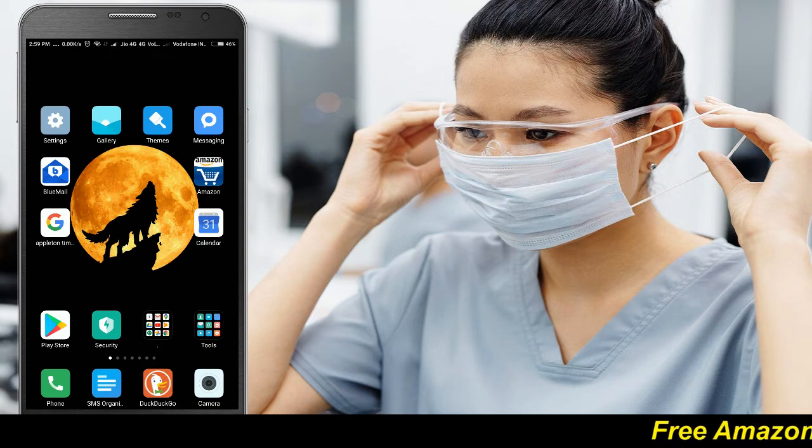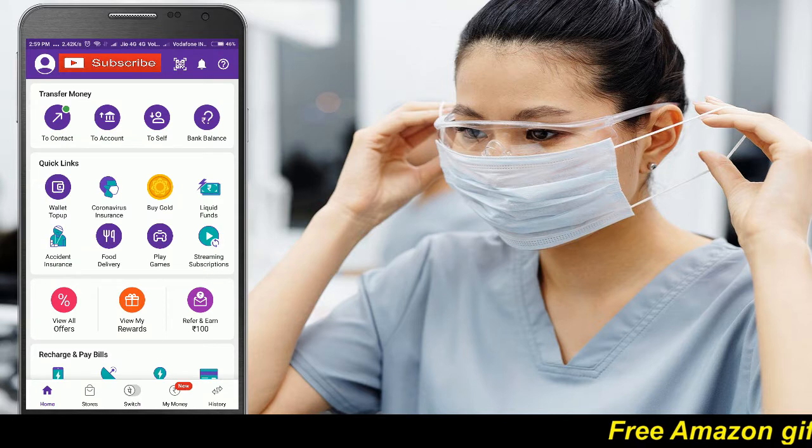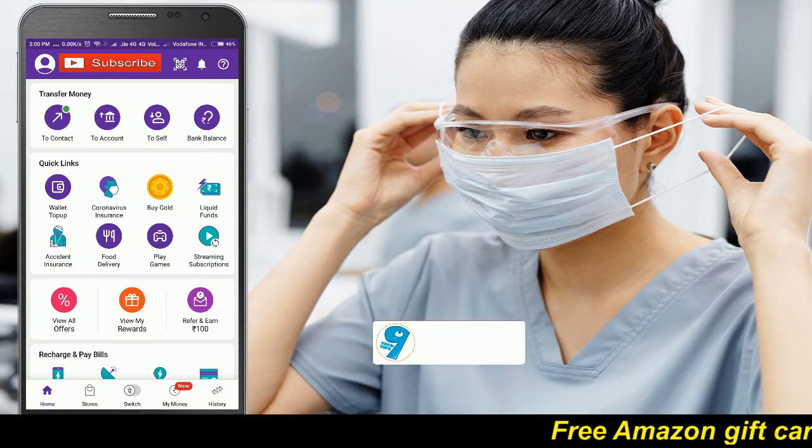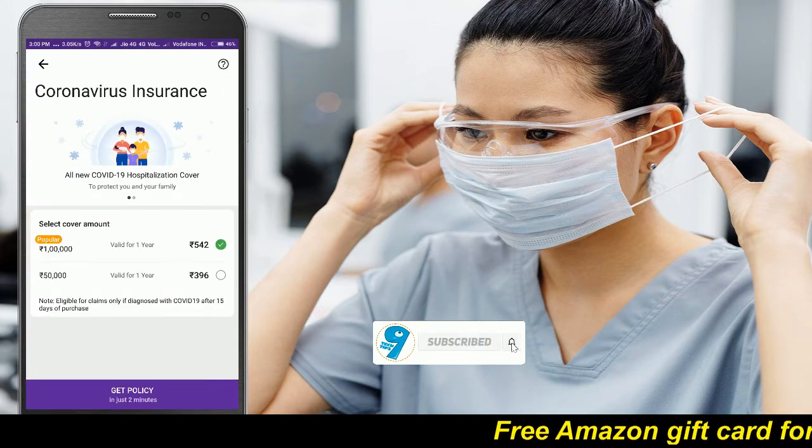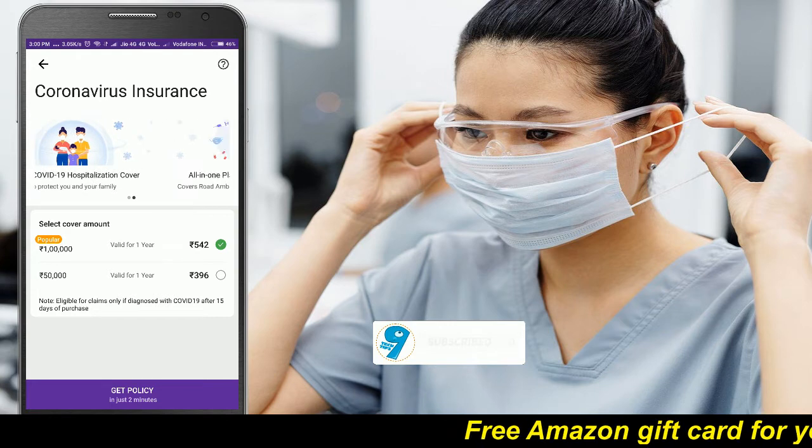All you have to do is install the PhonePay app on your mobile. If you already have it installed, update the app before opening. Then click on the coronavirus insurance option.